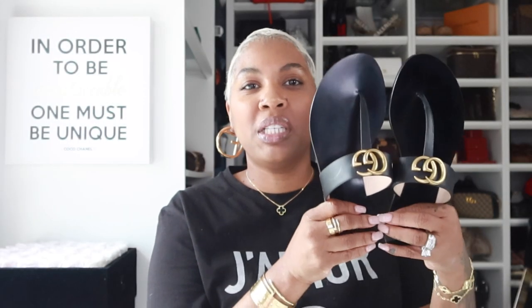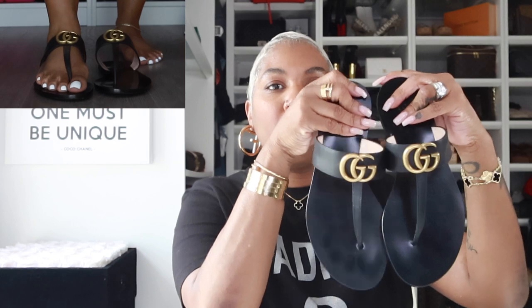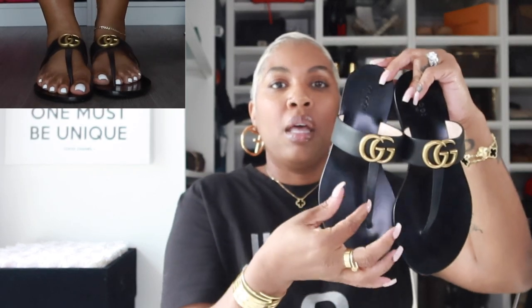Coming in at number two is my Gucci thong sandals. I'll populate pictures over here. These are very sexy to me for a flat sandal. It's just something about the long thong. I think these are super sexy for a flat. The comfort level, I will give it an eight out of ten. I think these are wide foot friendly — for people with wide feet, I think these sandals will be perfect for you. Or if you have a high arch, I have a bit of space here. I still love them.